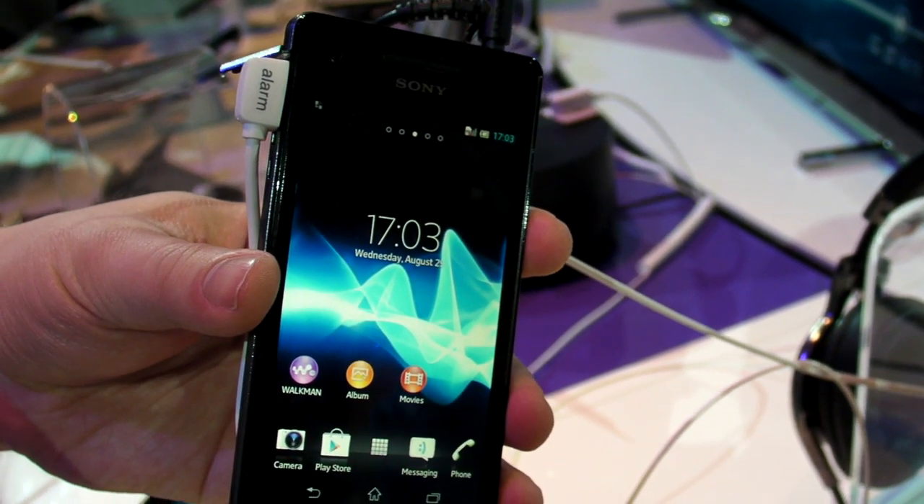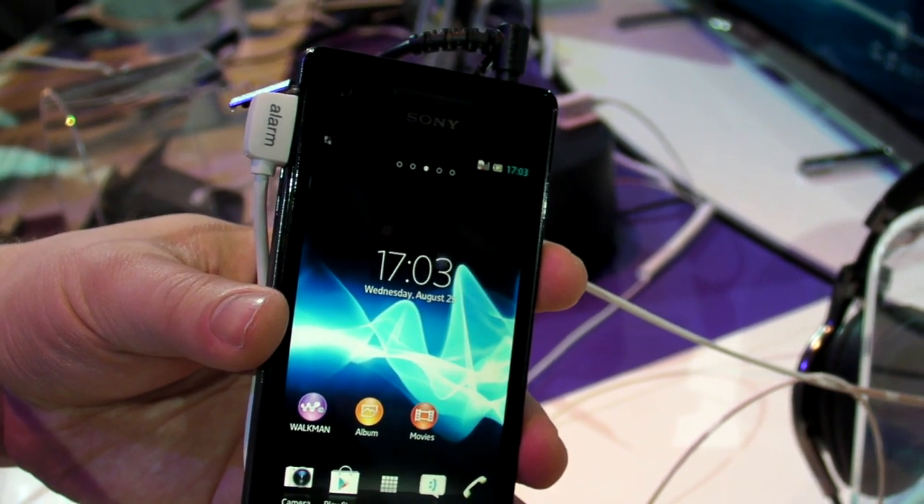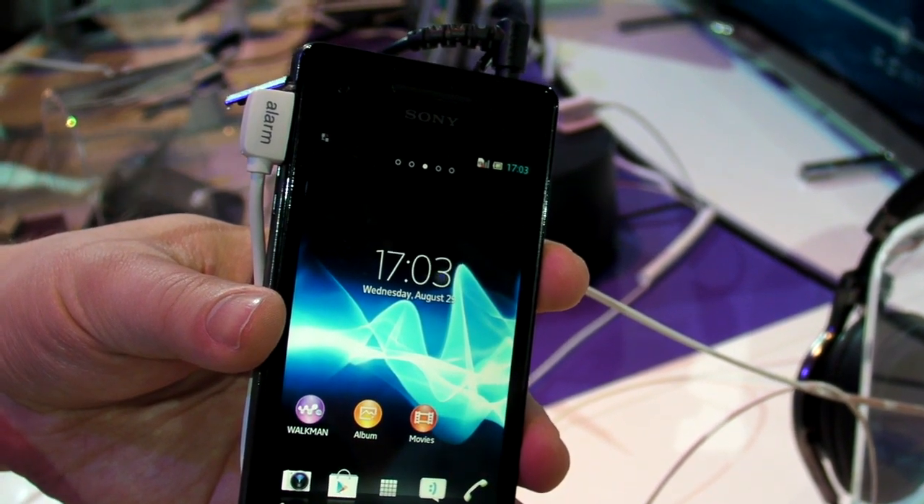Hi, this is Abram with Laptop and Tech News Daily. We're here at the Sony booth looking at the new Xperia V phone.